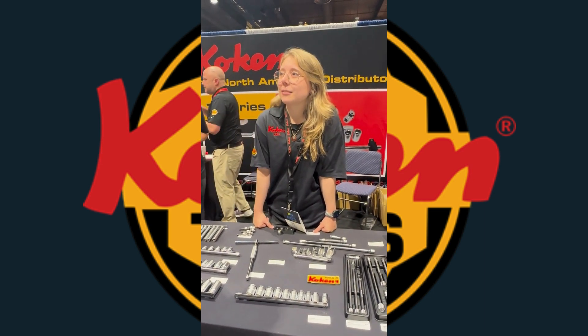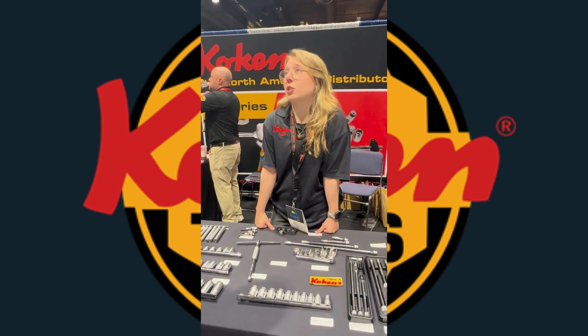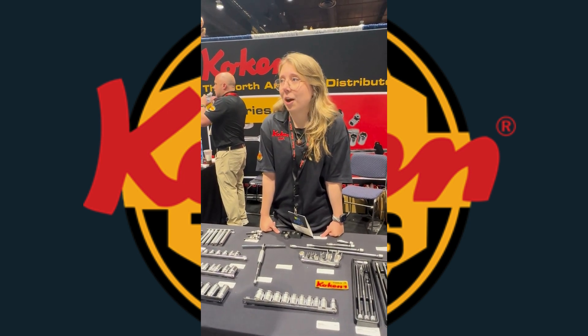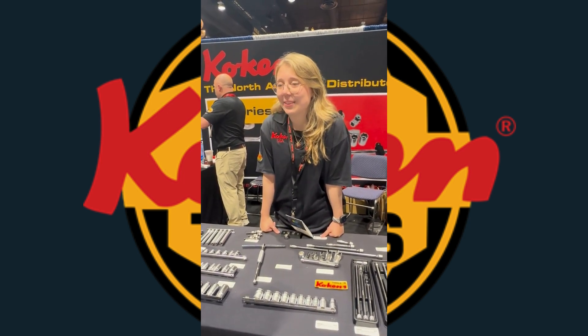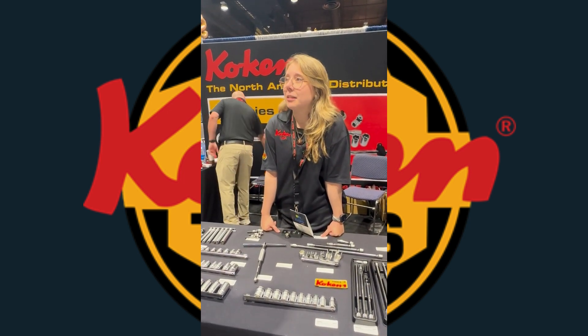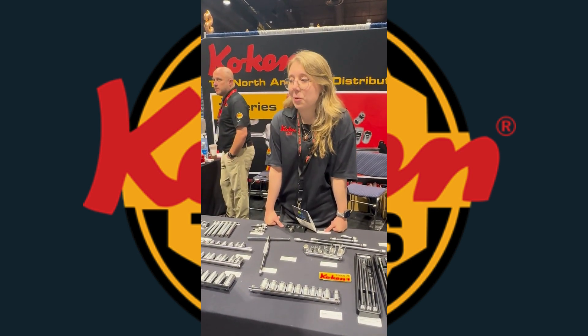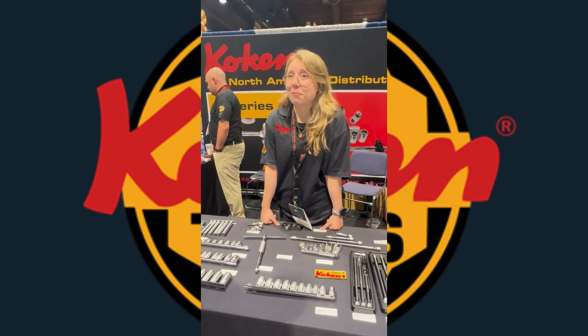What made you guys decide to do this show this year? We just signed on with ISN, and of course this is where you go when you sign on with ISN. We've been trying to find a good tool truck dealer for a while, and obviously ISN is the place. We just kind of followed through with that.